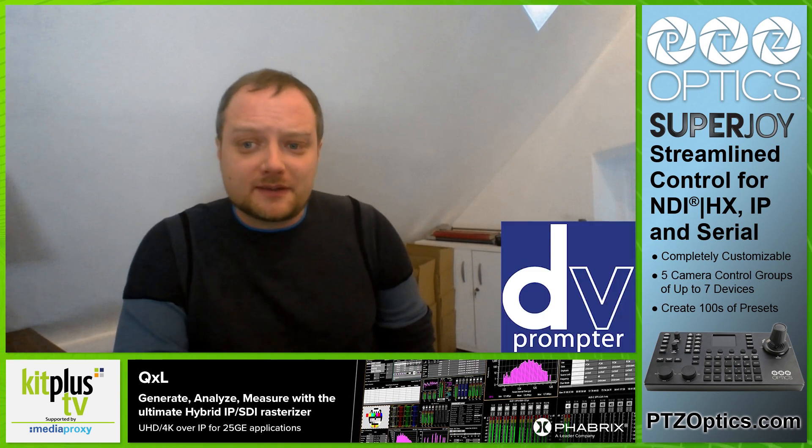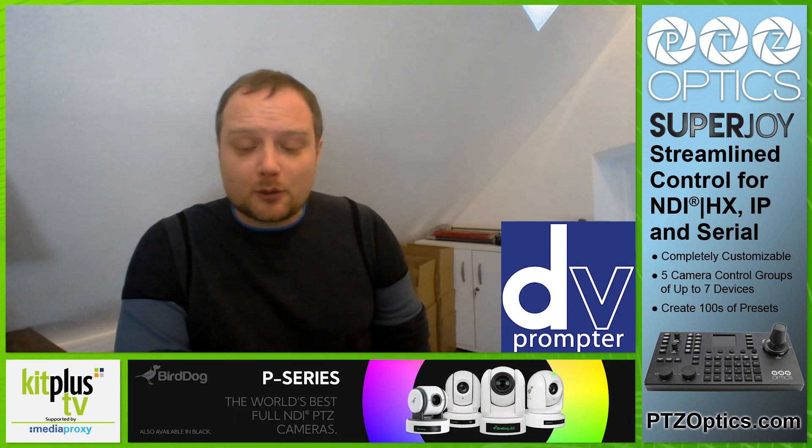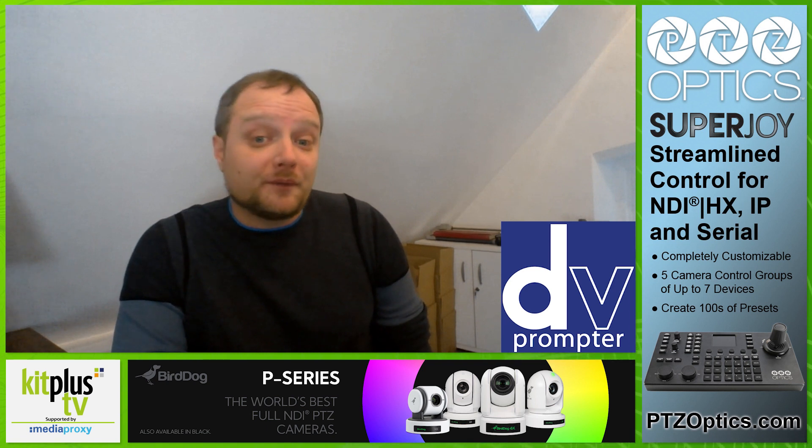Data Video have a good range of teleprompters that cater for small camcorders, DSLRs, and shoulder mount cameras. Those models are all powered by Android and Apple tablets, which is important from a usability point of view because people are familiar with Android and iOS devices. The teleprompter app — the DV Prompter Plus app — is very flexible in terms of how it can be controlled. Data Video also offer a hardware controller called the WR500.